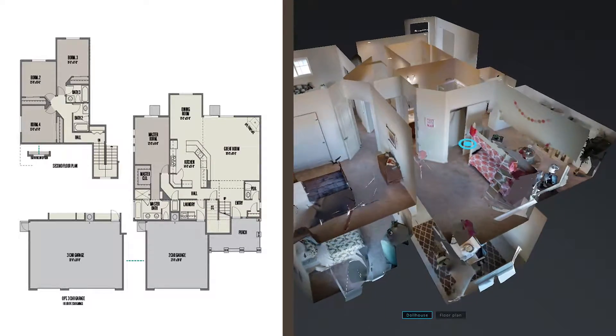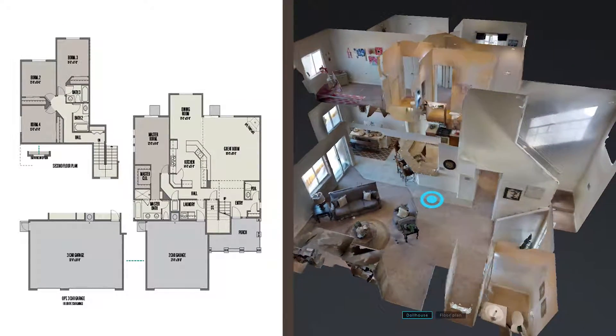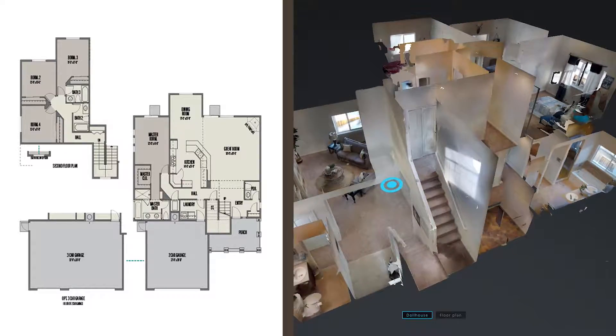Offering three appealing exterior elevations, the McKinley model is highlighted by the master bedroom on the main floor and an open concept kitchen with bar seating, family and dining area providing plenty of room to entertain, interact and enjoy your home.